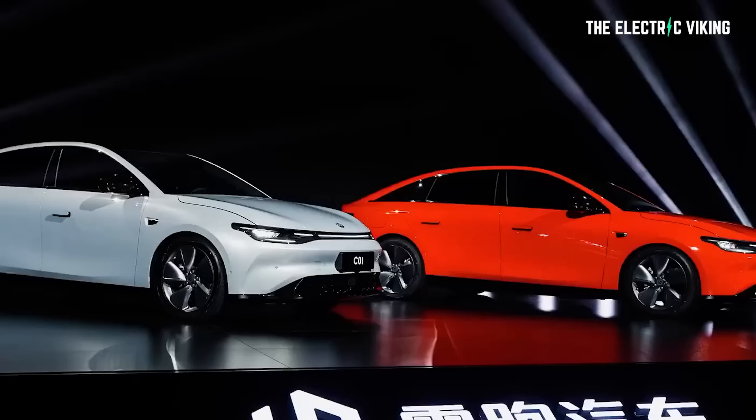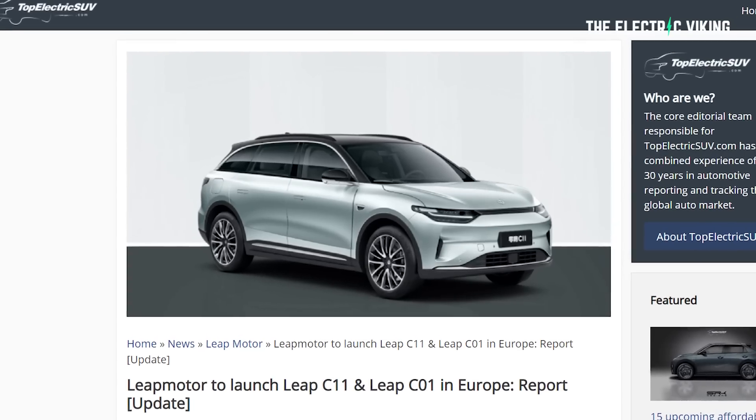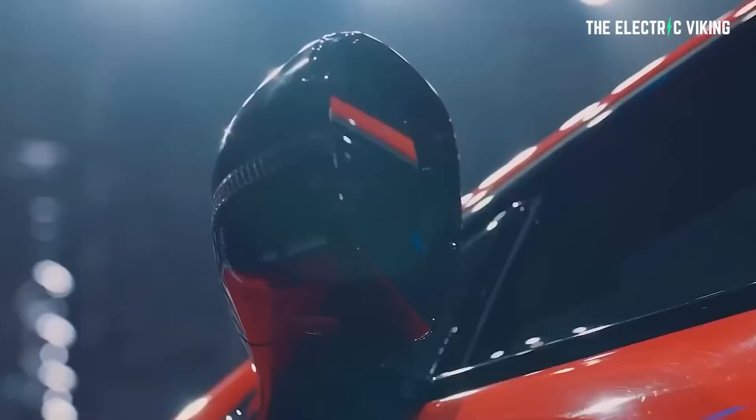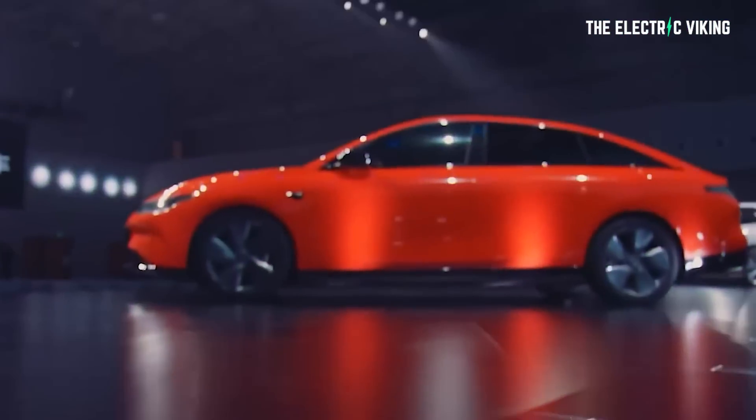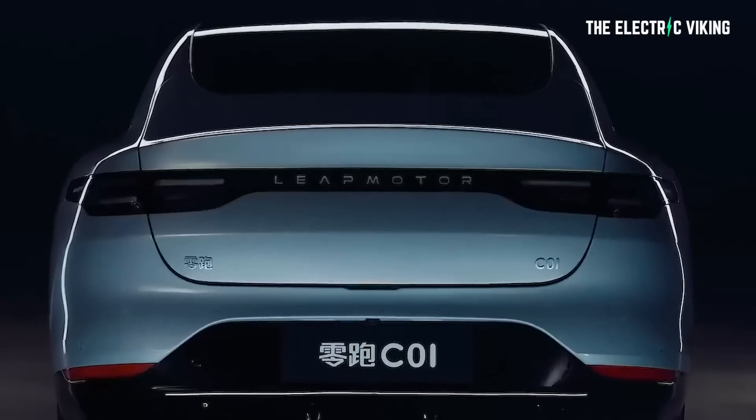This new electric car, similar in size to a Tesla Model S, is coming to Europe — not just Europe, but many countries all around the world. Leap Motor are following NIO, Xpeng, Chinese brands Volvo and Polestar, MG, and a number of other brands into Europe, where I believe, and so does the CEO of Volkswagen, they will dominate the market.